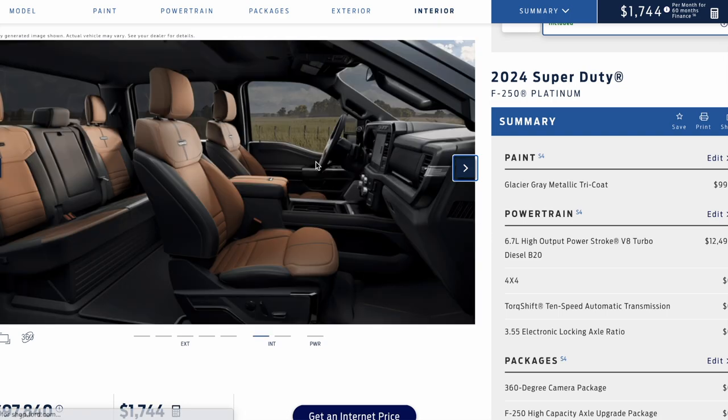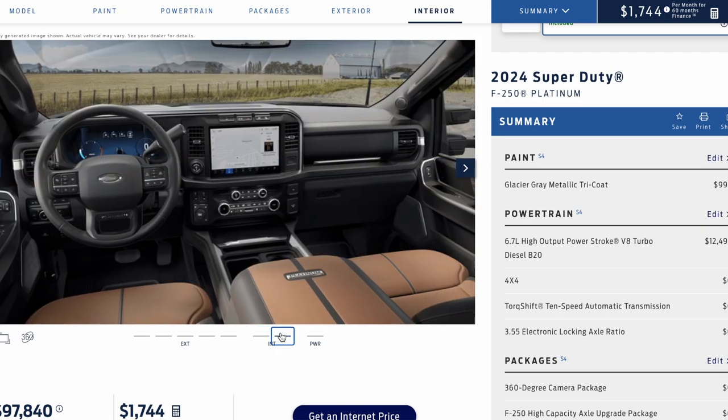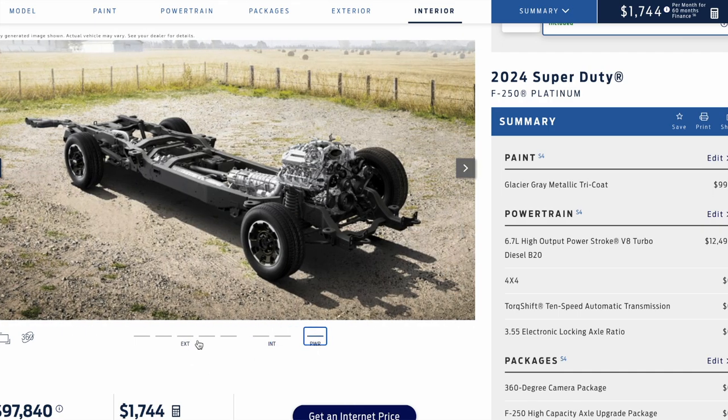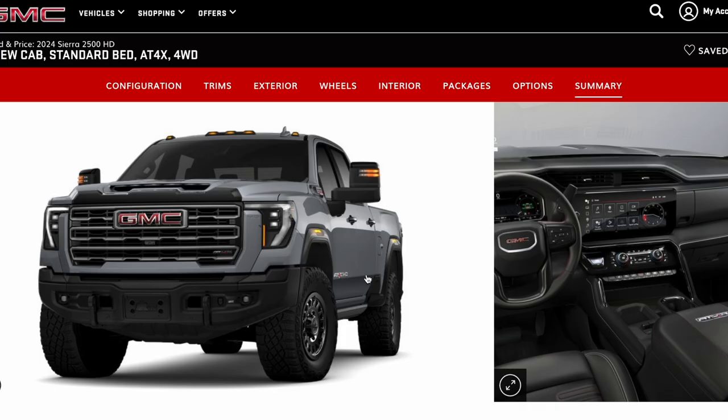Another advantage to the Ford is that you can get a Tremor in an F-350, whereas you can't get an AT4X or a ZR2 Silverado HD in a 3500. They're limiting those to a three-quarter ton. So for people that are heavy hauling fifth wheels or toy haulers, you almost rule out the ZR2 and AT4X. But for this video, it's about apples to apples.